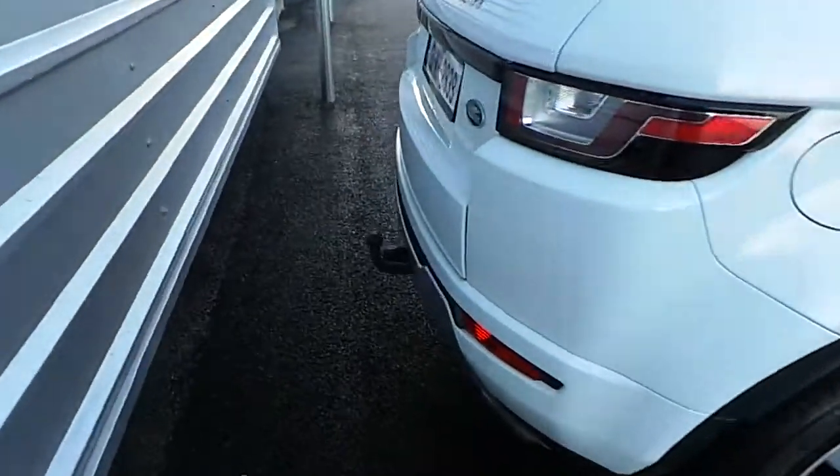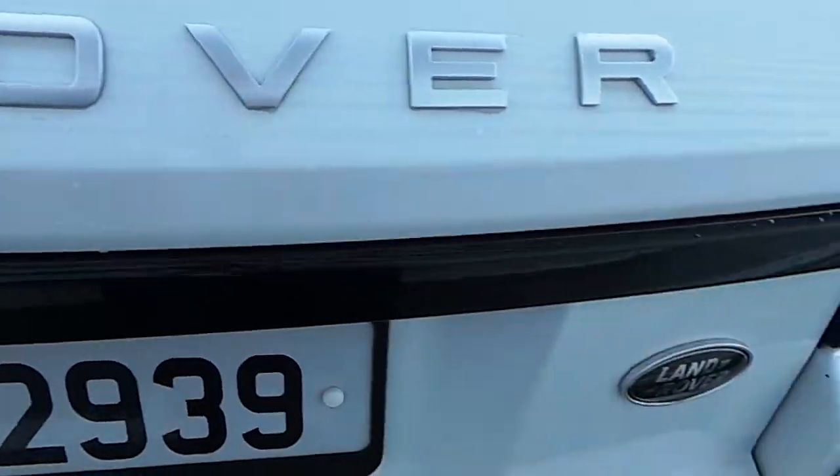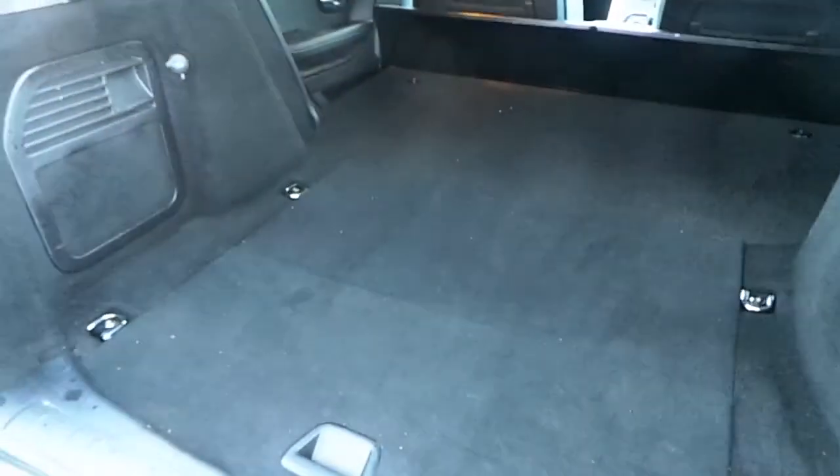We also have a tow bar at the back, and if we have a look inside the boot, there's plenty of space there with the commercial conversion. We also have two storage rails either side to hold down items.